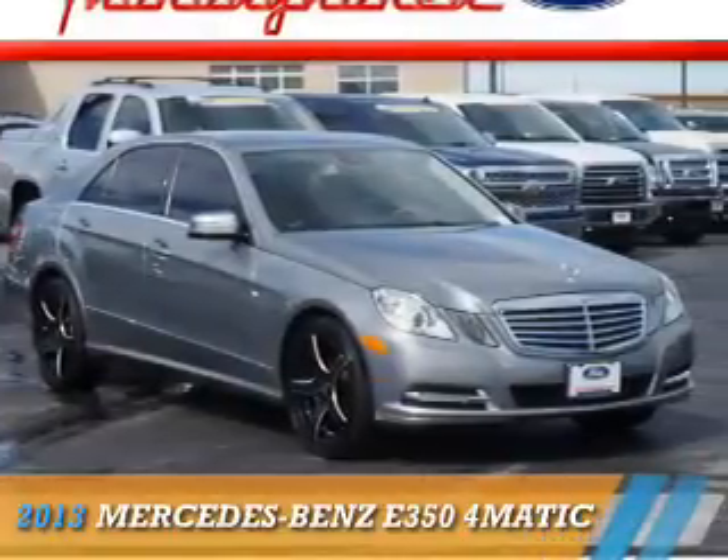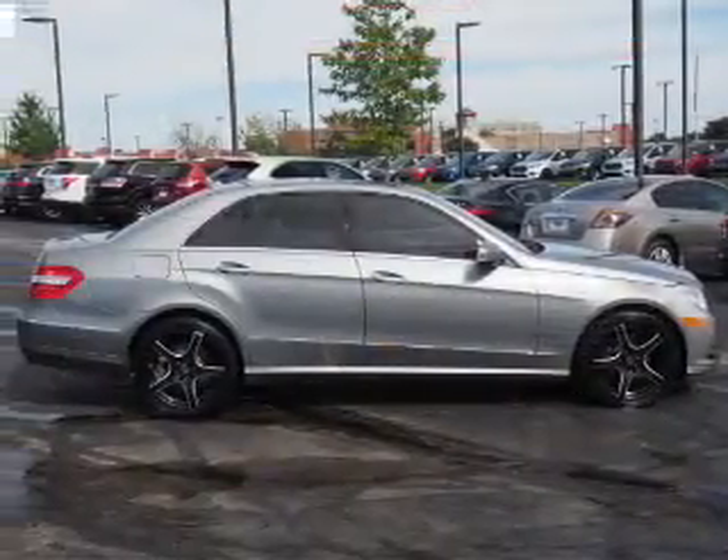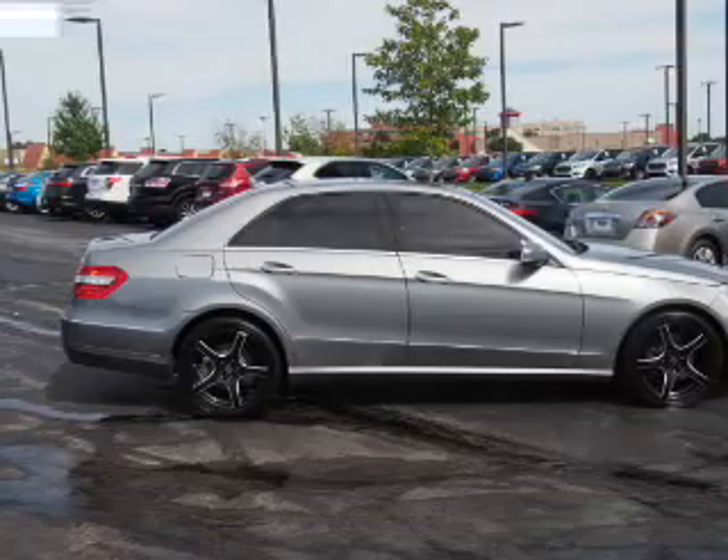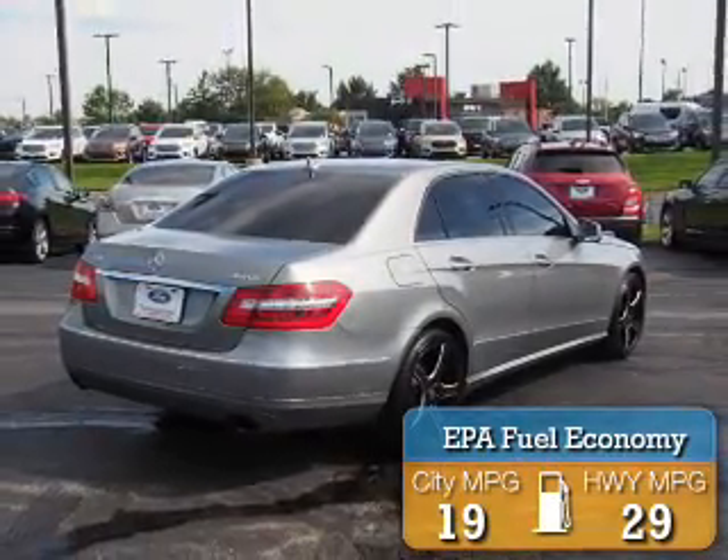This could be the vehicle you're looking for. It's powered by a 3.5-liter six-cylinder engine and an automatic transmission. Great fuel efficiency saves you money by requiring fewer trips to the gas station.